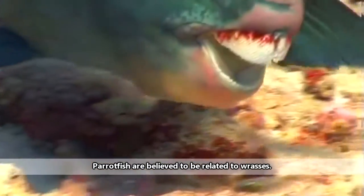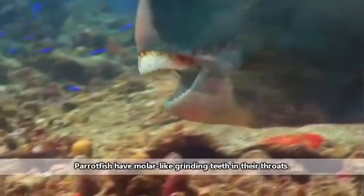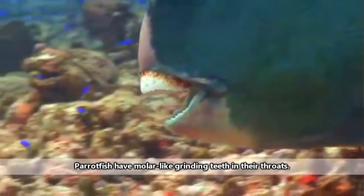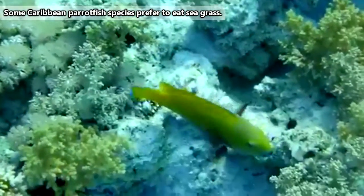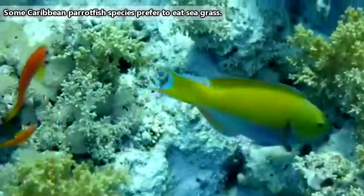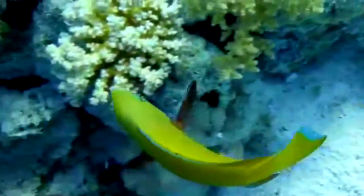A parrotfish has fused teeth that form what looks like a parrot's beak, hence the name. A parrotfish also has teeth in its throat, and these teeth are used for grinding. The main diet of parrotfish is algae, but the way they obtain this food source is by literally chopping it off coral reefs and extracting it from pieces of coral.